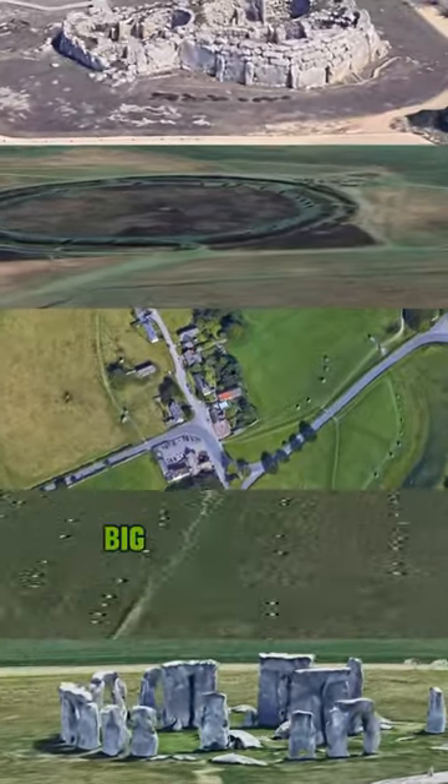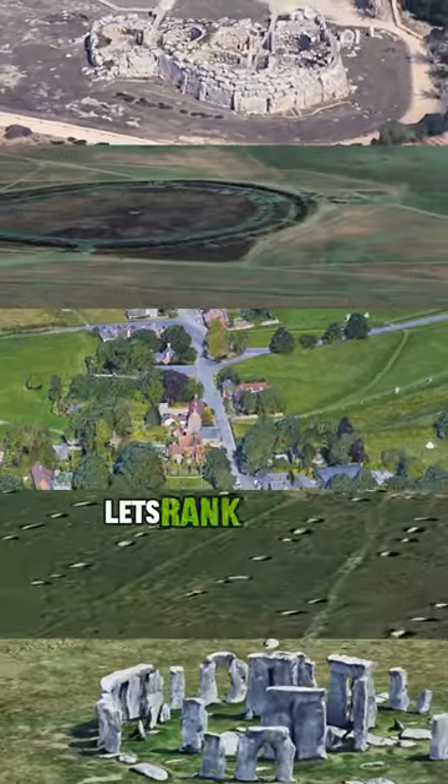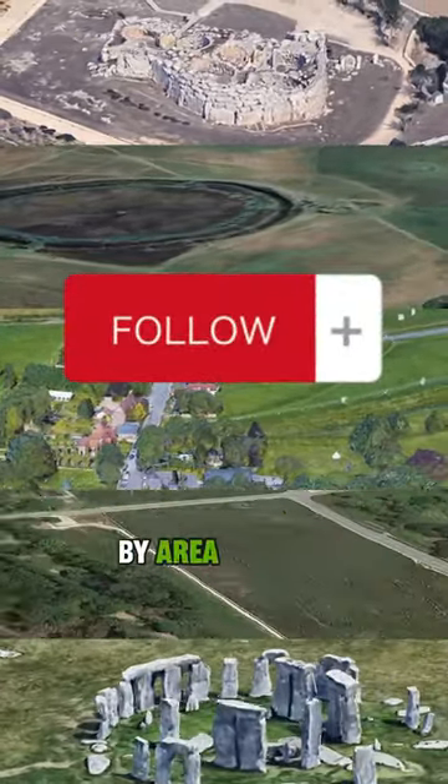Some of these ancient structures are as big as modern-day states. Let's rank the five largest megalithic structures by area covered.